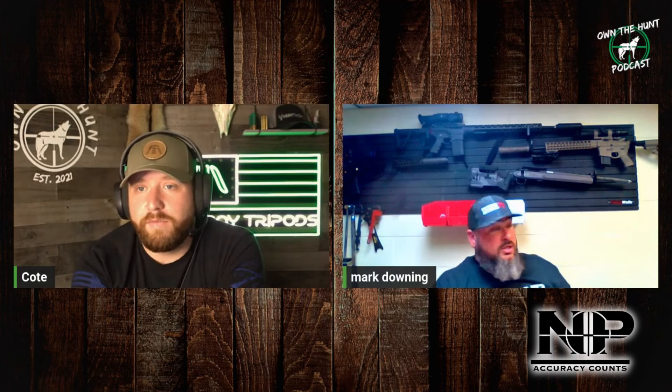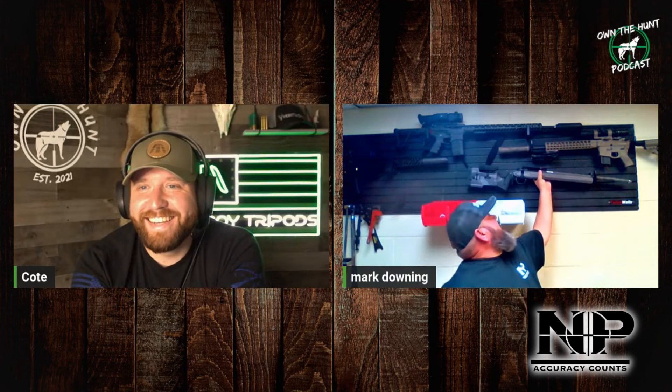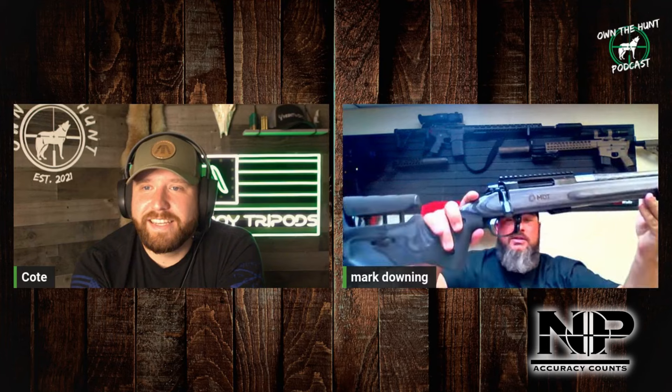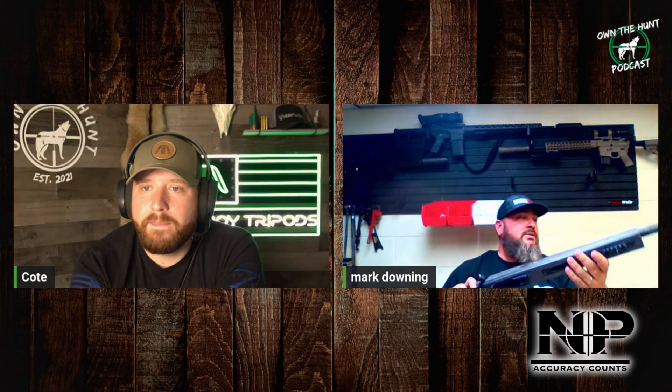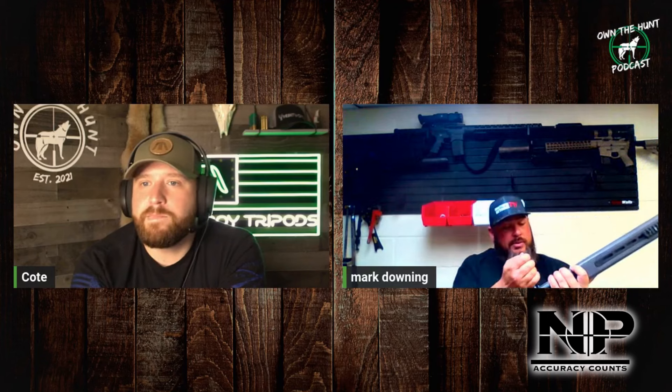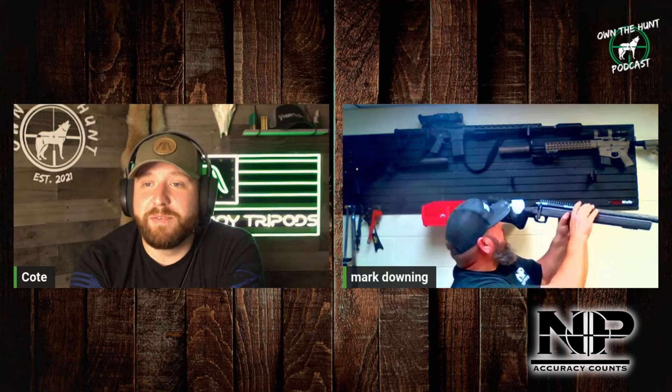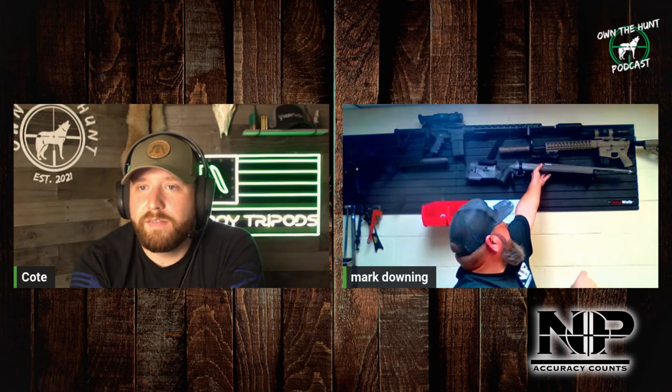Let's talk bolt guns a little bit. We talked ARs and it seems like that's your preference. This is probably the — I love this chassis. It's from MDT. Is that a laminated wood? Yeah, it's white birch, it's real wood. That's beautiful. I think they ceased production on it, but it come in and I was like yeah, I'm not letting the customer get that — that's going to be mine.